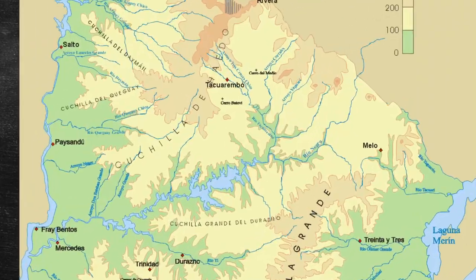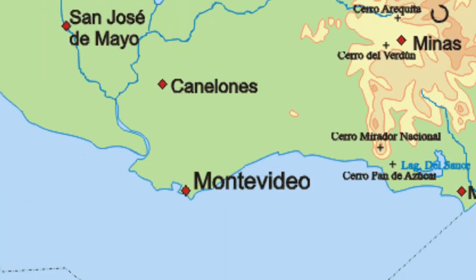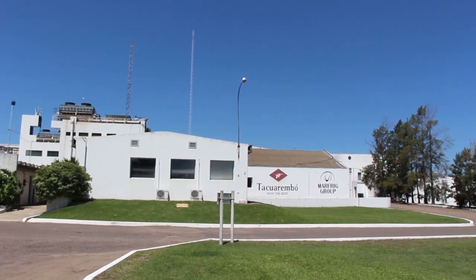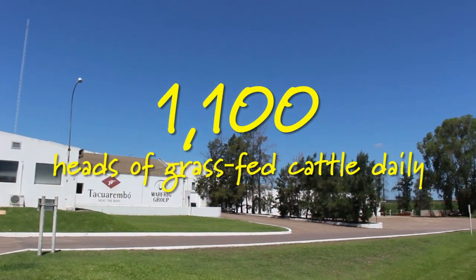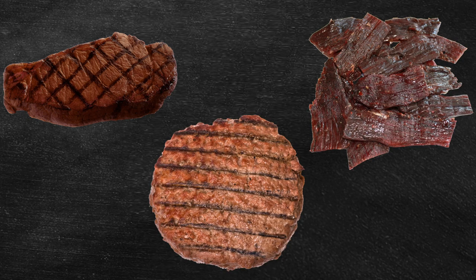The cattle live a happy life here on the ranch for about two to three years, but in order to get inside Boloco's delicious burritos, they have to head to their next destination — the slaughterhouse. Welcome to Taquaremba, a city five hours north of Uruguay's capital, Montevideo, and just south of the Brazilian border. In this plant, they slaughter eleven hundred heads of grass-fed cattle each day, making steak, hamburgers, beef jerky, and other beef products.